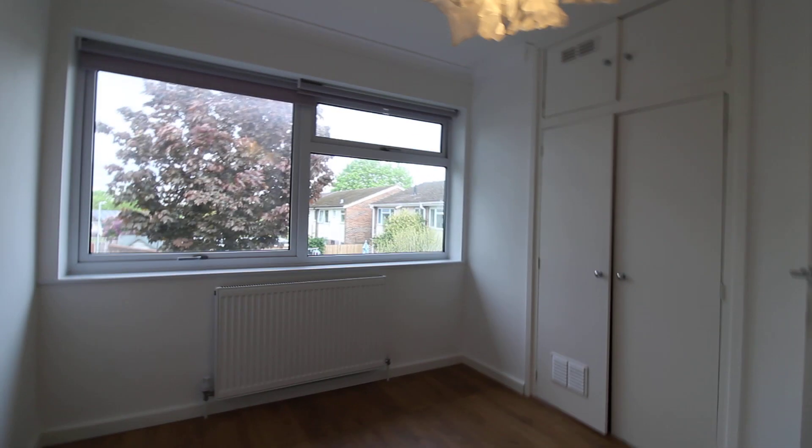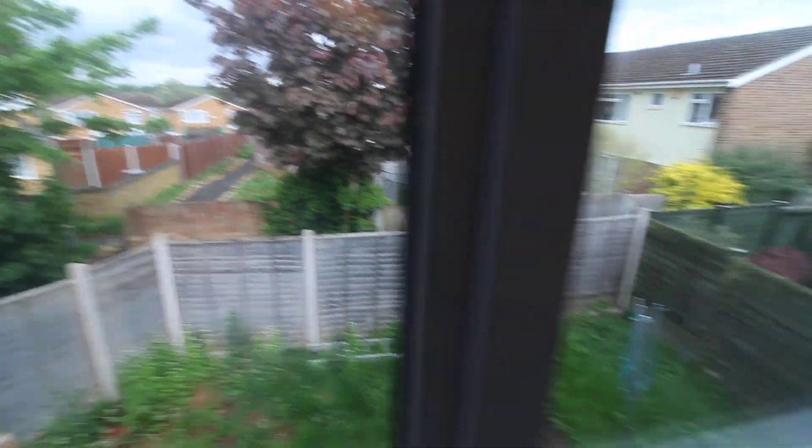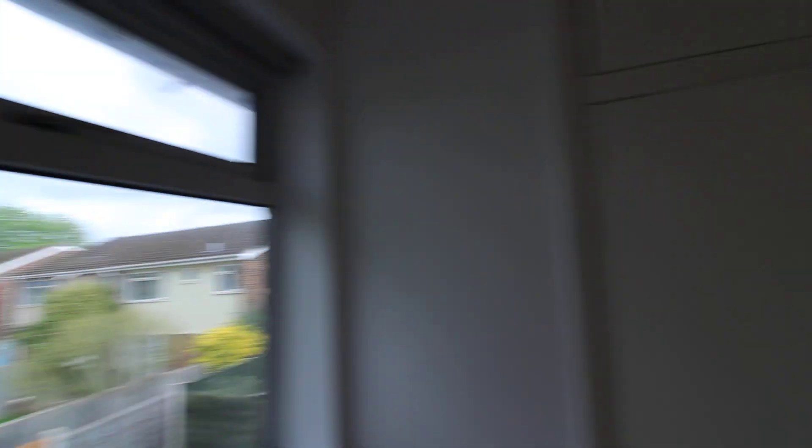And then we come into the third bedroom, which again is a nice size. There are fitted wardrobes in here so you've got plenty of hanging space. It's a nice size room with a really big double glazed window overlooking the rear garden. And then there is a really good airing cupboard that has the boiler and the hot water cylinder in it, with plenty of space for storage.